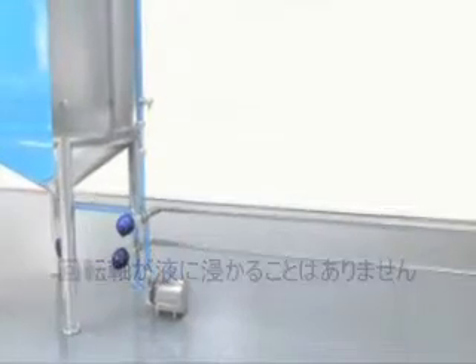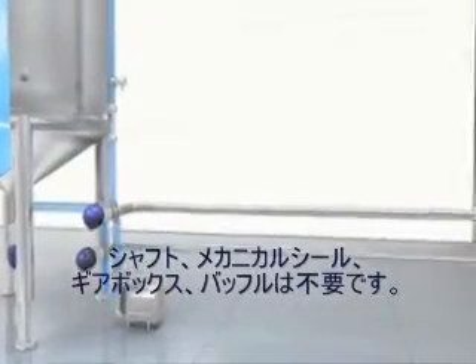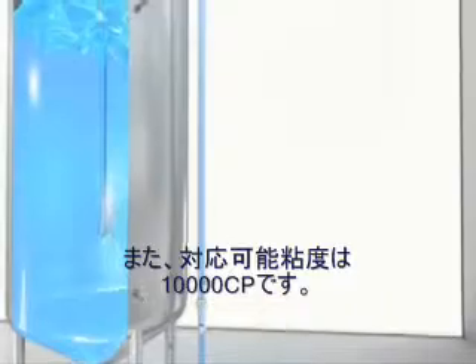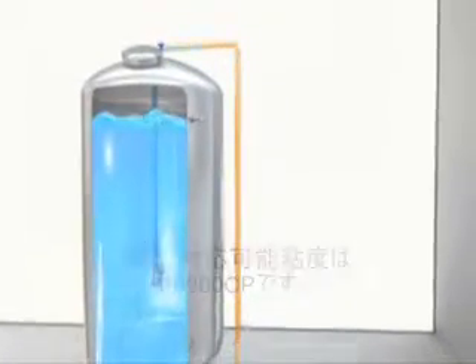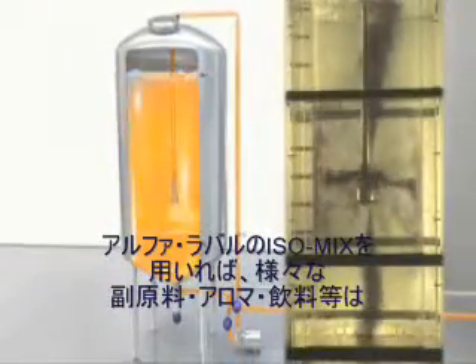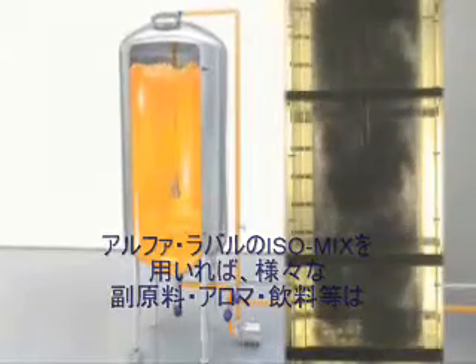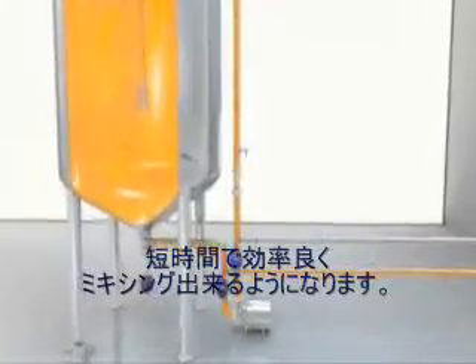No rotating shaft enters the tank, eliminating shaft, mechanical seal, and gearbox. No baffles and no batch rotation. The mixer can be used in viscosities up to 10,000 centipoise and all densities. Fast in-mixing of smaller volumes — for example, ingredients and aroma in beverage production — is effectively performed with the Alfa Laval Rotary Jet Mixer IsoMix.